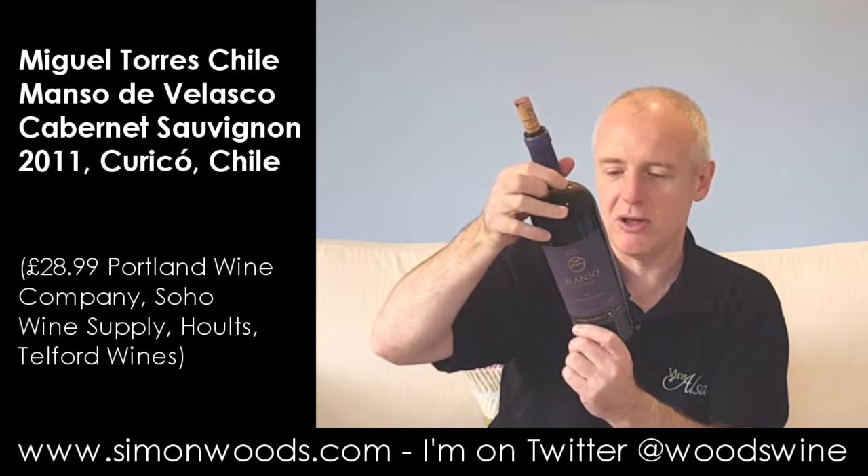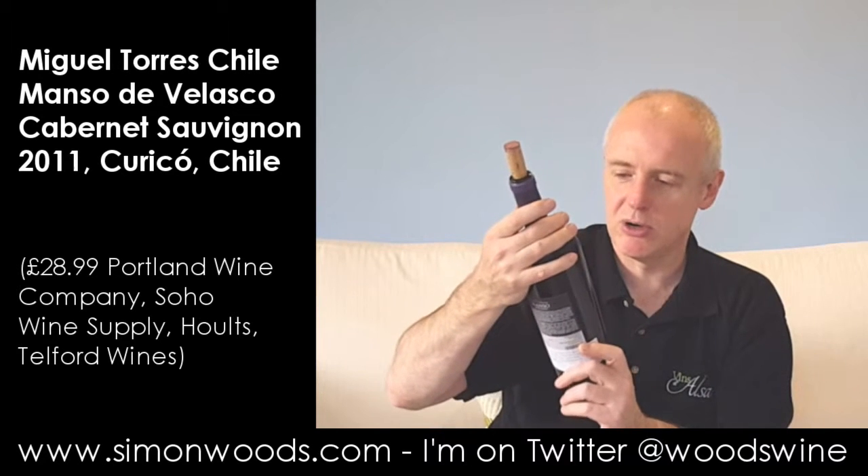Actually, I'd better have a look at whereabouts they are. So let's have a look — Curico, of course they're in Curico. You knew that, didn't you? Curico.